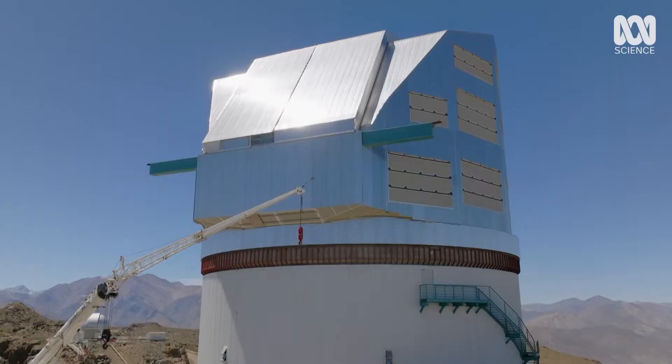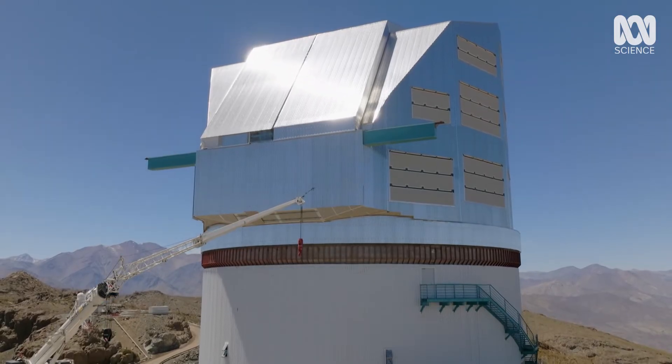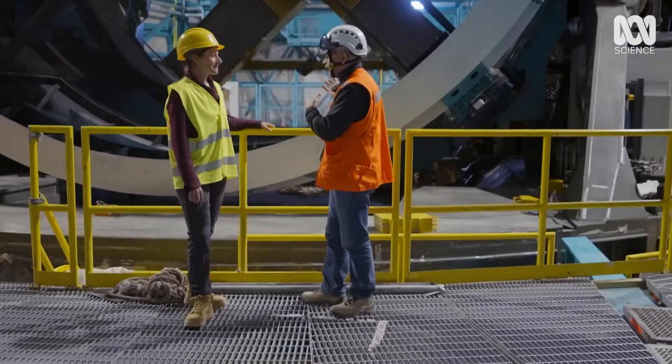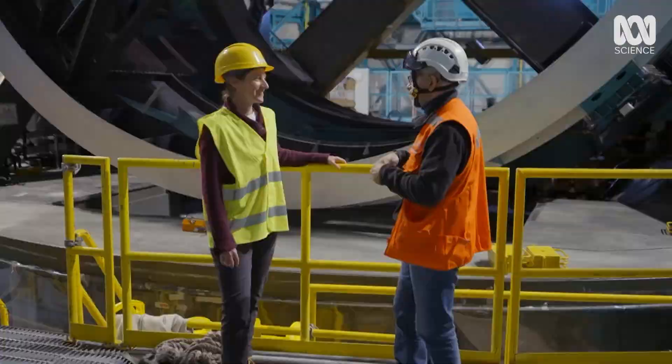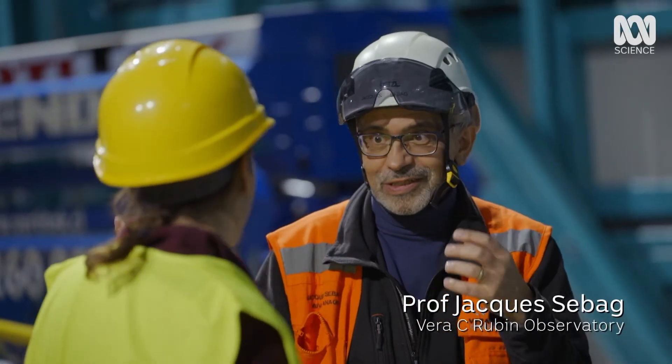But what truly sets Rubin apart is how quickly it will photograph the night sky. We can go up to 10 degrees per second. That's amazingly fast — very, very fast. I call it a Ferrari, because this is a unique property of this telescope.